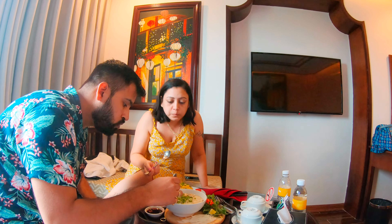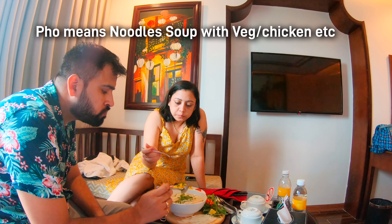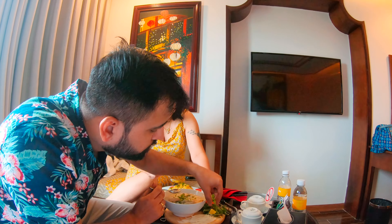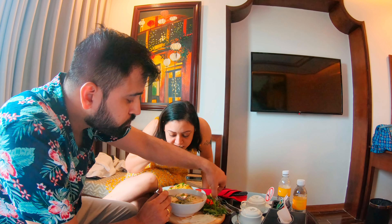Now let's try some chicken noodle soup. It is nice. The soup quantity is like a pho. It is a pho, but it is plain. We will add some sauce and make a little Indian version. They have also added lemon, so we can add lemon as well. This hotel has food options which a normal average Indian can eat.